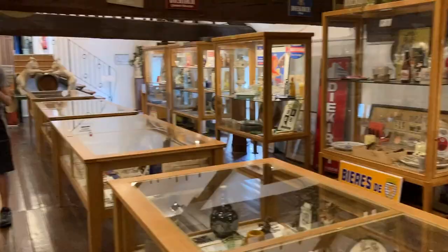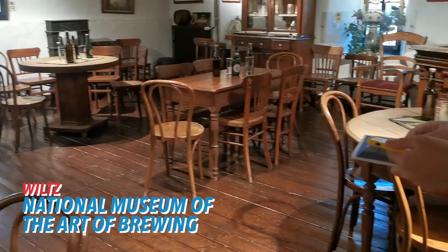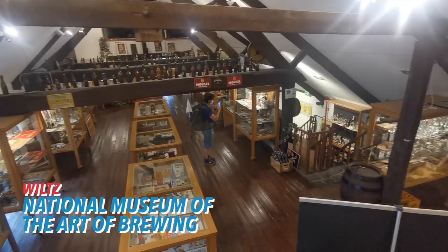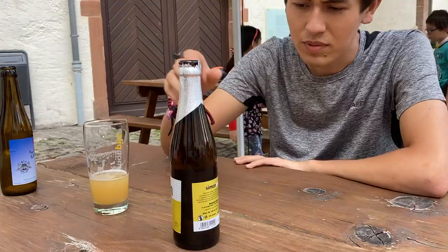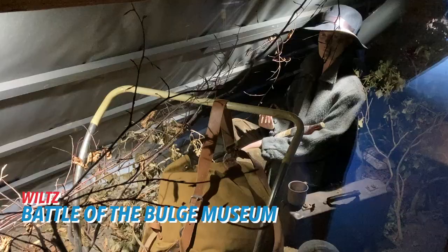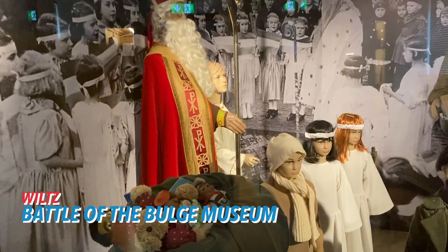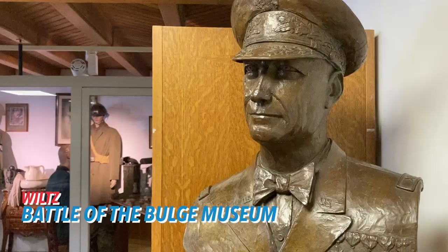Inside the castle you'll find the National Brewery Museum, whose exhibition gives a very complete insight into the process of beer making. The castle even has its own microbrewery, and the tour of the museum can be completed with a tasting — a non-filtered blonde beer, a classic Brasserie Simon Piltz. The castle also houses another museum retracing the World War II history of the city, with a focus on the crucial Battle of the Bulge.